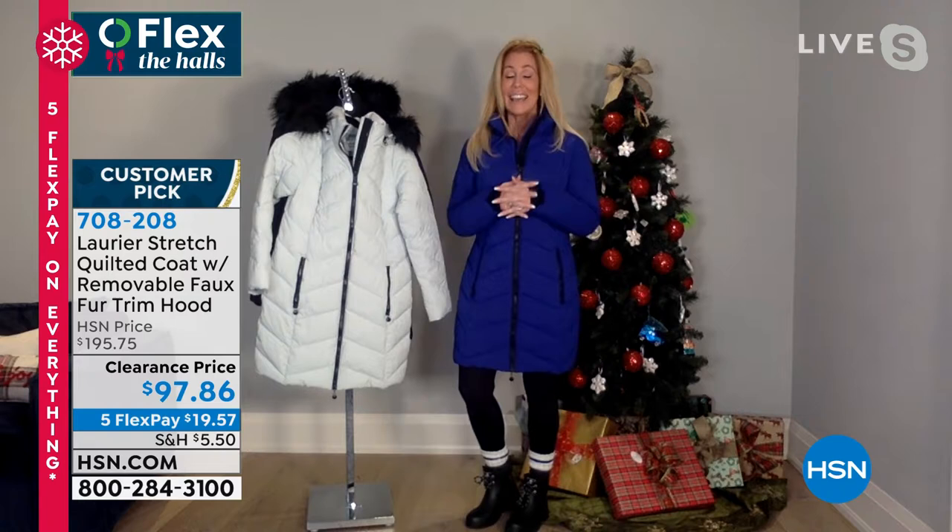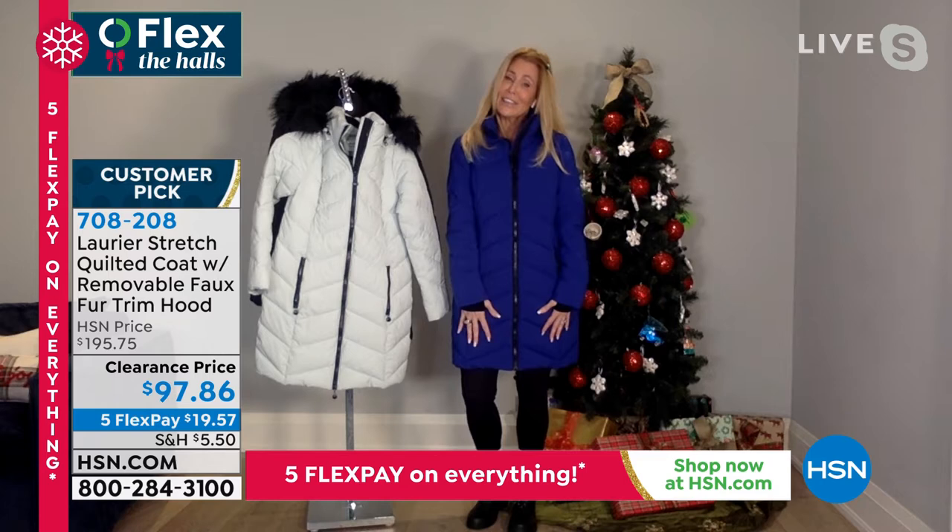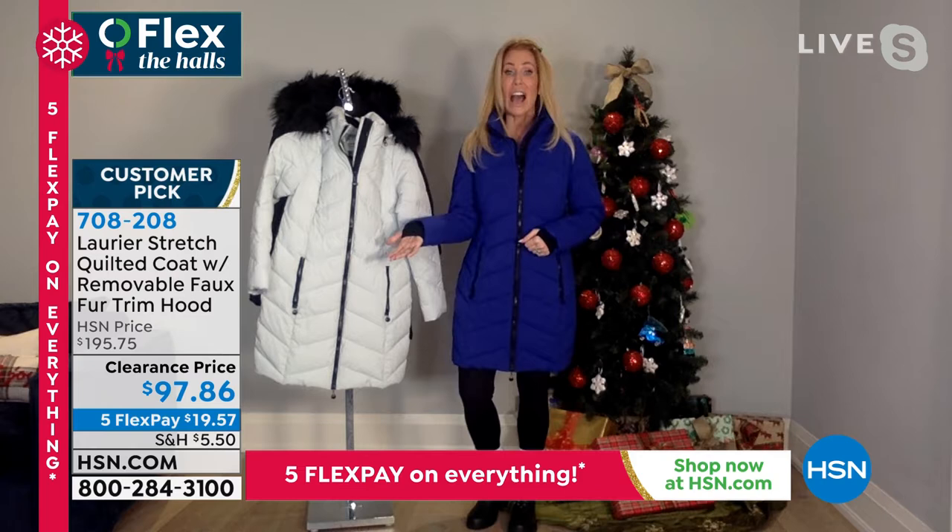Just to brag a teeny bit — we've been making outerwear here in Canada for Canadian boutiques for 77 years. So when I say we kind of know what we're doing, we like to think we really know what we're doing in bringing you the very best in high fashion, high function outerwear.